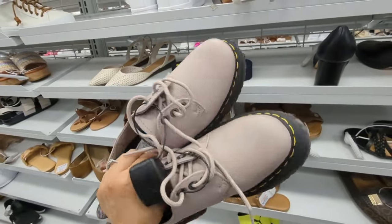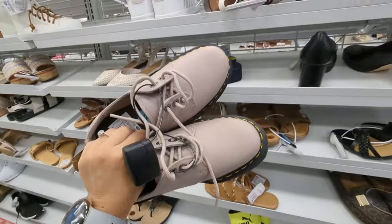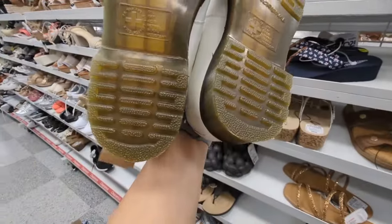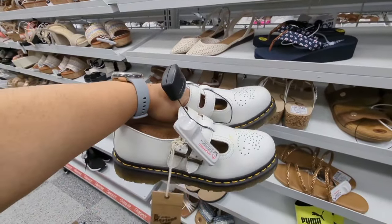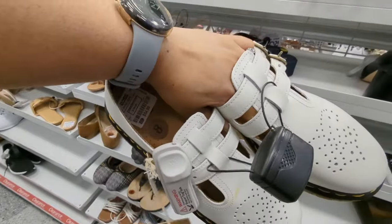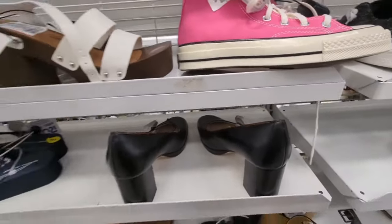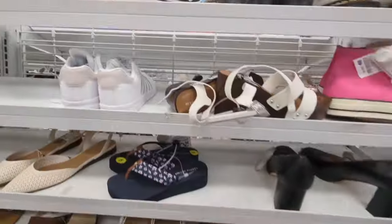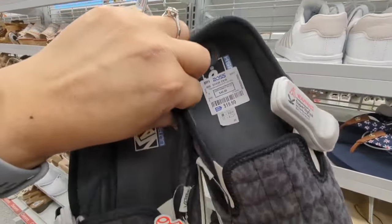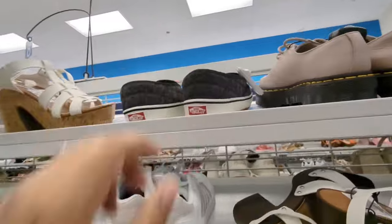They have Doc Martens that weigh a ton — oh my gosh, why are they so heavy? And they have these; they weigh a ton and they are $54.99. And these are $49 — these cute little quilted Vans. It's like for a wide foot. These are 20 bucks. They're really lightweight, soft.